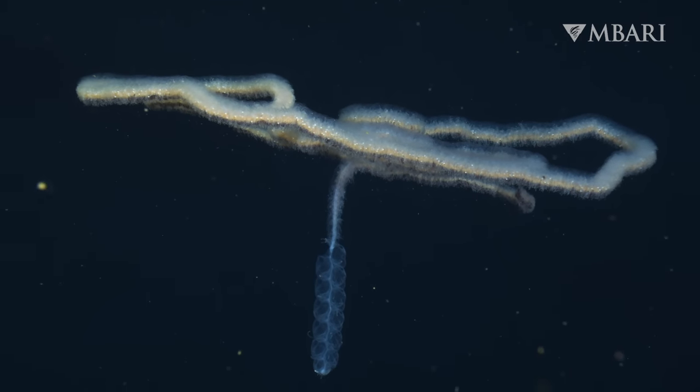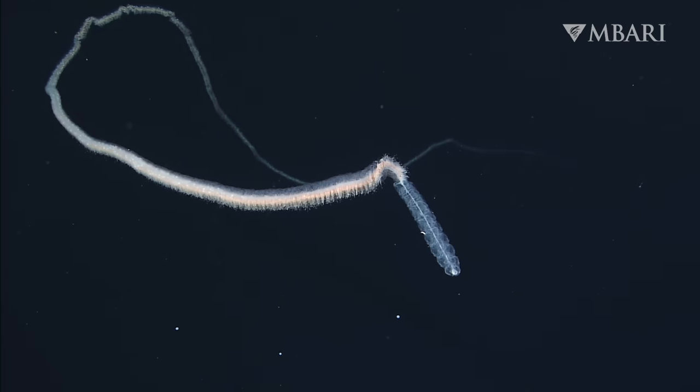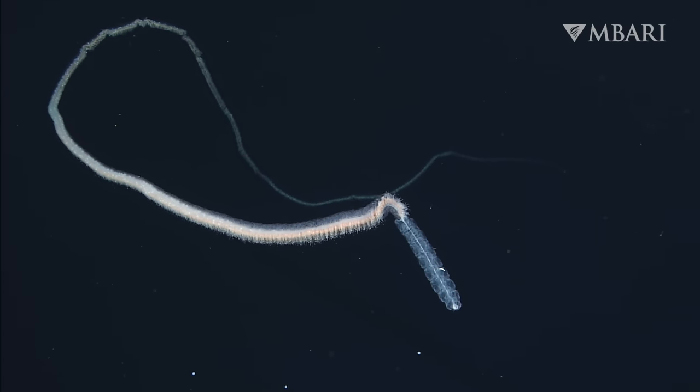Meet the woolly siphonophore, Apolemia lanosa. Siphonophores are gelatinous drifters composed of specialized parts growing together in a chain.